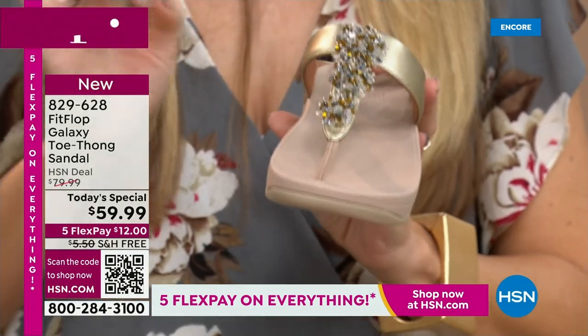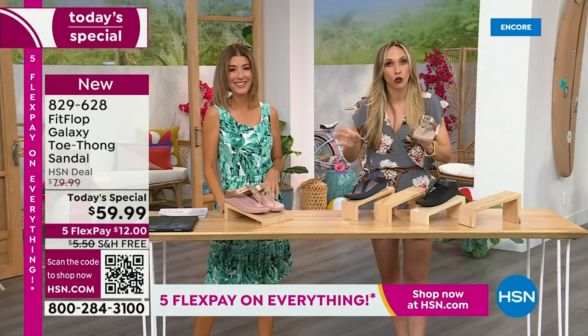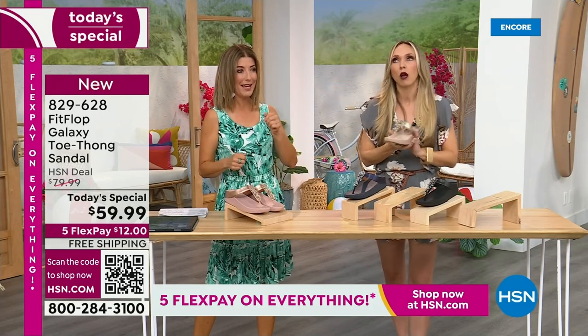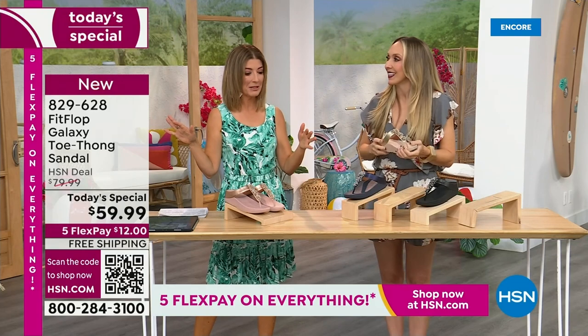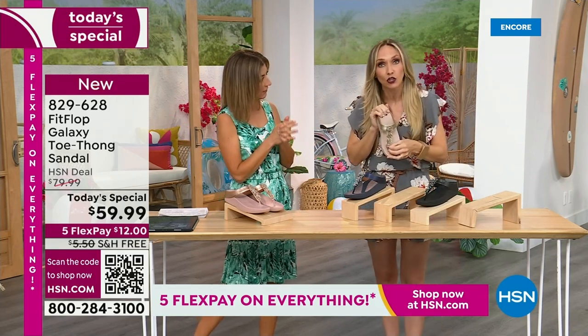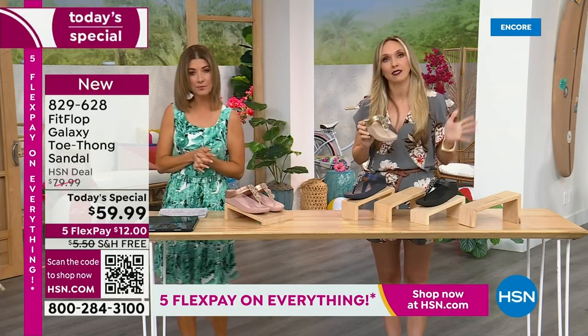Jeans and t-shirt girls, where are you? Because I'm that girl — I'm either dressed like I'm going on air or I'm in yoga pants taking my kids. It's one extreme or the other: baseball hats and yoga pants, or I'm all in with my false eyelashes and my lipstick. But these change it up. If you're a jeans and t-shirt girl and you put this on, it instantly just dresses up your outfit.